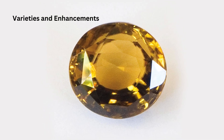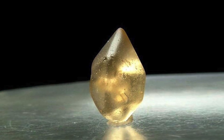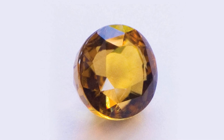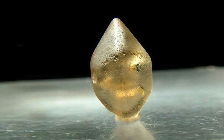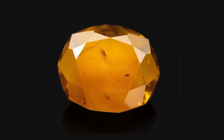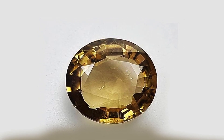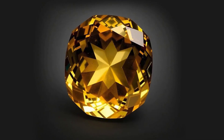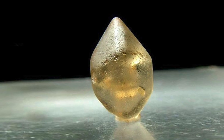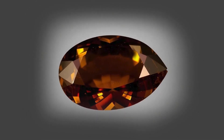Varieties and Enhancements: Sinhalite does not have a wide range of color varieties due to its relatively straightforward chemical composition, though some variations do exist. It can range from light yellow to deep brown, with darker stones often more sought after for their rich coloration. Unlike many gemstones, Sinhalite is rarely treated or enhanced. Its natural color is generally appealing, and the gem structure does not lend itself well to heat or chemical treatments. As a result, most Sinhalite gemstones on the market are untreated, which is highly desirable to collectors and gem enthusiasts.